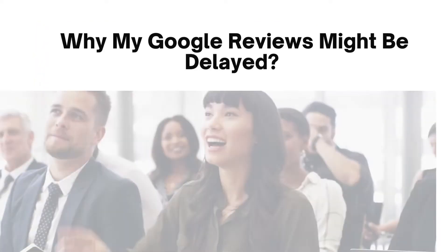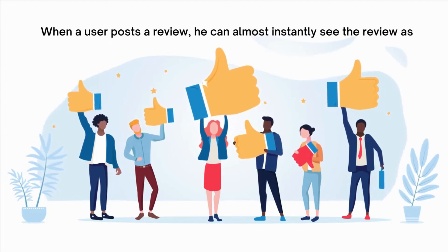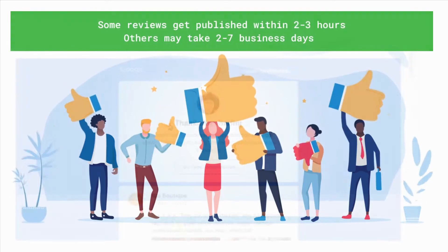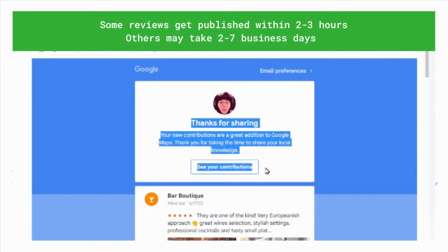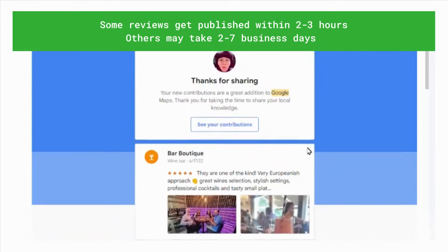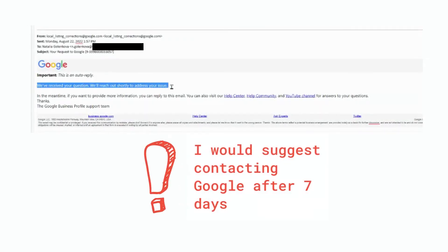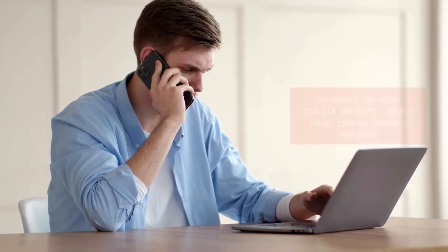Why might my Google Reviews be delayed? Usually, when users post a review, they can almost instantly see it on their own devices, although it may still not be visible to the public. Some reviews get published within 2-3 hours, however others may take 2-7 business days. It is suggested to contact Google Support after 7 days if the review has not appeared, and to be ready to provide a screenshot of the review left by the user, if available.